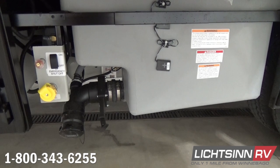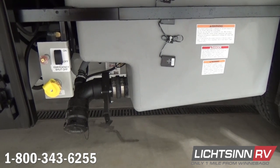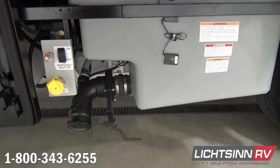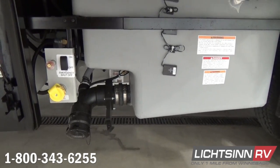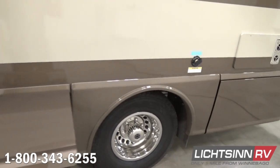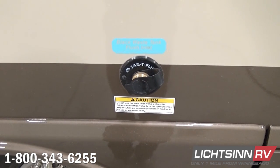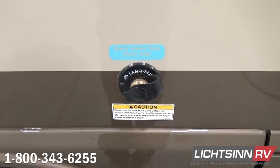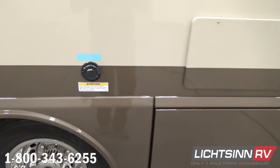You'll also find the fuel fill for the LP cell, which includes a 13-gallon propane tank and an emergency shutoff. We utilize dual rear wheels with stainless steel wheel liners. Innovative features include a black tank flush, which allows you to clean out your black tank using an irrigation system through the tank, rather than dumping water or ice cubes from the interior bathroom.